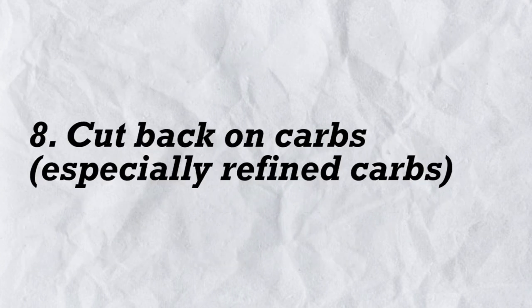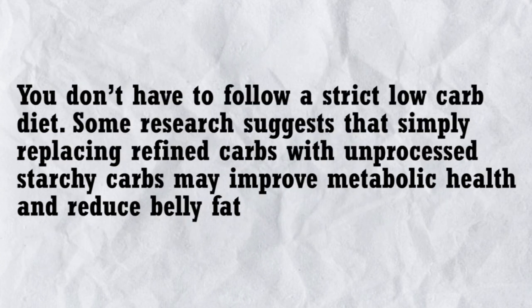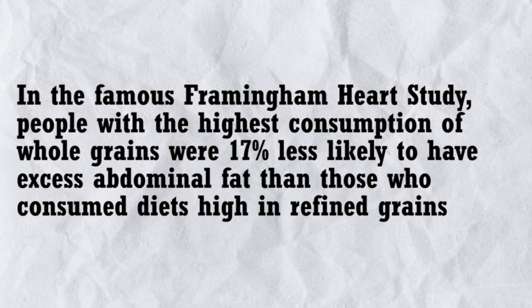8. Cut back on carbs, especially refined carbs. Reducing your carb intake can be very beneficial for losing fat, including abdominal fat. Diets with under 50 grams of carbs per day cause belly fat loss in people who are overweight, those at risk for type 2 diabetes, and women with polycystic ovary syndrome. You don't have to follow a strict low-carb diet — research suggests that simply replacing refined carbs with unprocessed starchy carbs can improve metabolic health and reduce belly fat. In the famous Framingham Heart Study, people with the highest consumption of whole grains were 17% less likely to have excess abdominal fat.